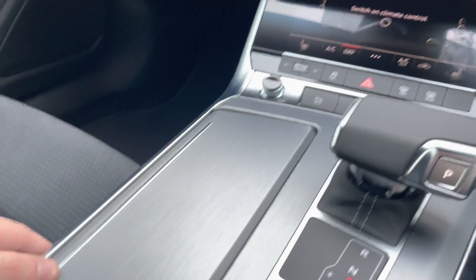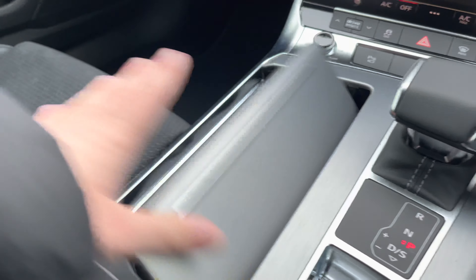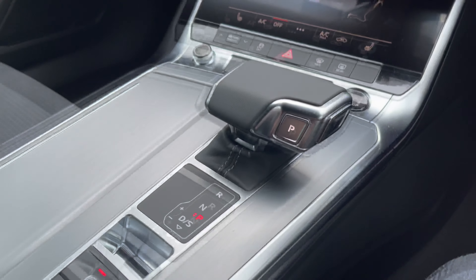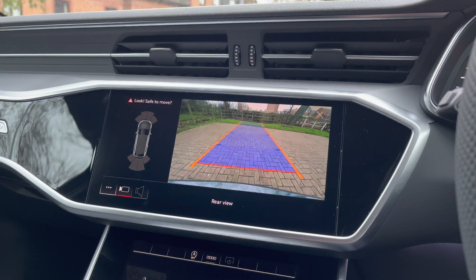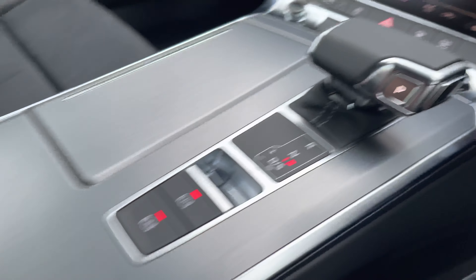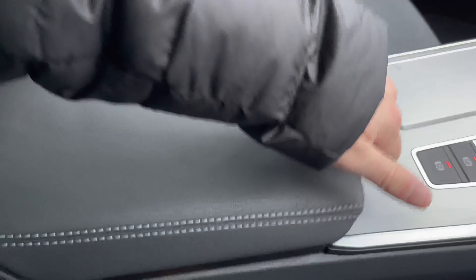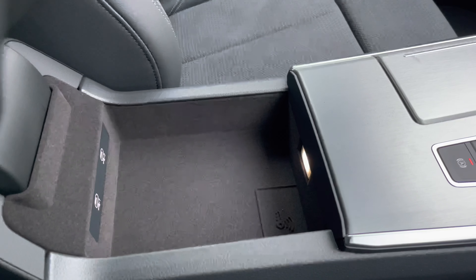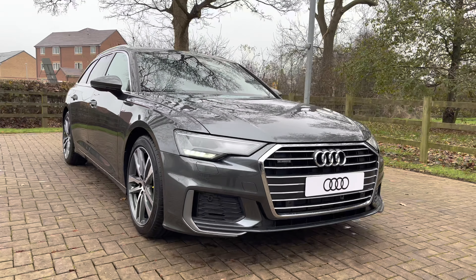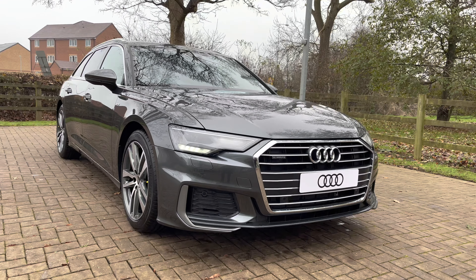Moving further back, there are two useful cup holders which store away very nicely, as well as an automatic gear shifter. When put into reverse, it unveils the reversing camera on the screen above, making the A6 much easier to park. There is also a leather centre armrest trimmed with additional white stitching, which opens to a deeper storage area.